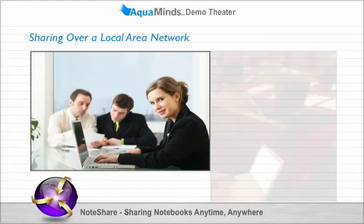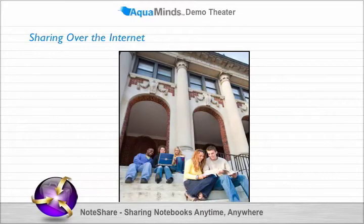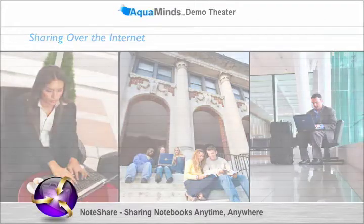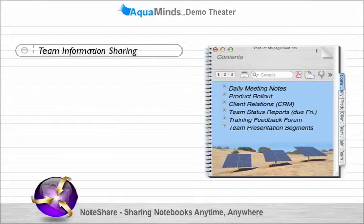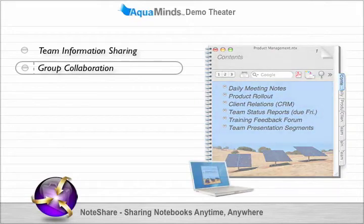People can access the notebook over a local network at your office or school, or from anywhere around the globe over the internet. The notebook can be a central hub for sharing information. Groups can collaborate across any distance, adding to the notebook whenever they want — for example, to share lab results or build a corporate slideshow.